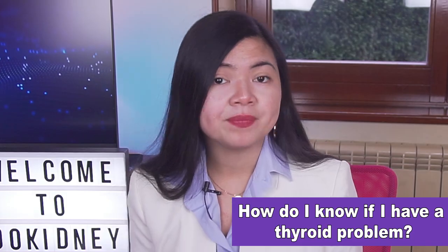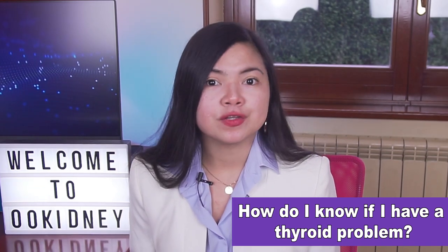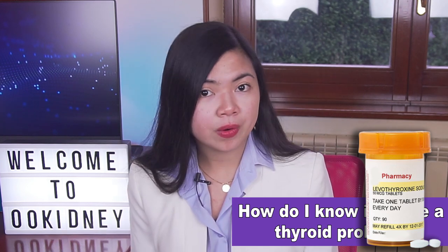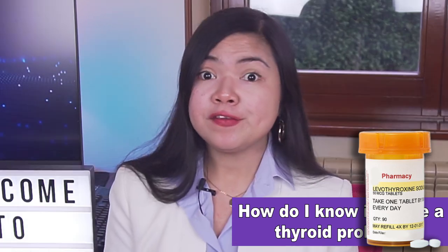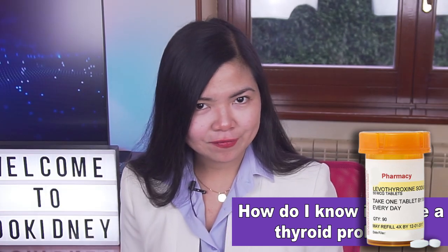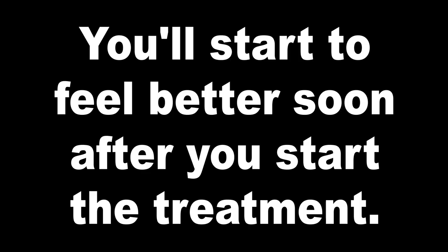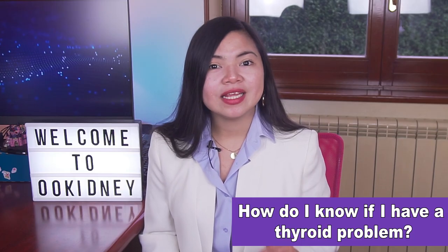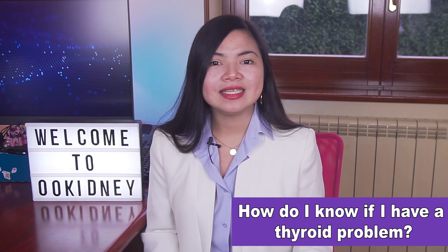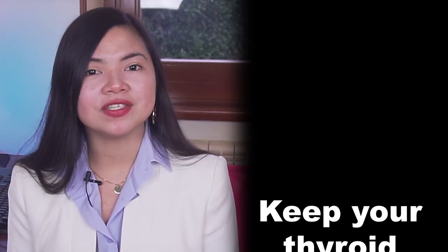According to this study, kidney function can be improved by normalizing thyroid function. Hypothyroidism is not difficult to treat once correctly diagnosed. There is a medication called levothyroxine, a synthetic thyroid hormone that works immediately. If you get diagnosed with hypothyroidism — very common in CKD — and you start the treatment, your kidney function is going to go up in a matter of days. The medication gradually lowers cholesterol levels elevated by the disease and may reverse any weight gain caused by hypothyroidism. In short, keep your thyroid function under control.